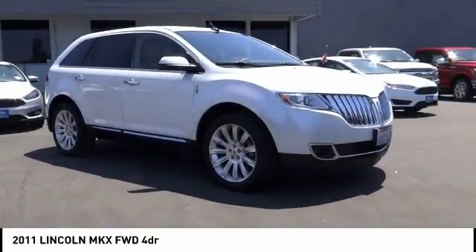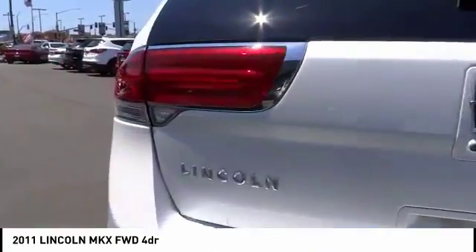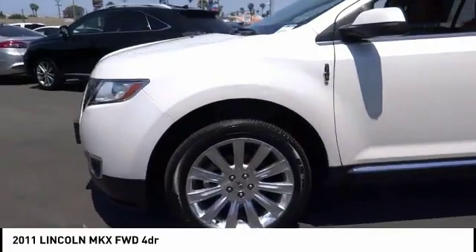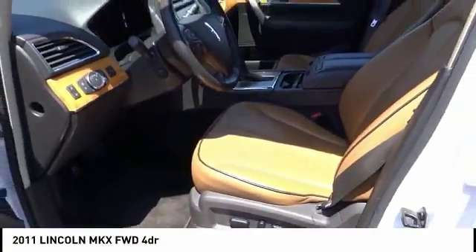Come test drive the 2011 Lincoln MKX. The Lincoln MKX offers performance and a distinctly powerful ride that's ahead of the curve, boasting excellent launch and acceleration with a powerful engine that delivers plenty of horsepower. The Lincoln MKX is truly empowered for action and is priced below $20,000.